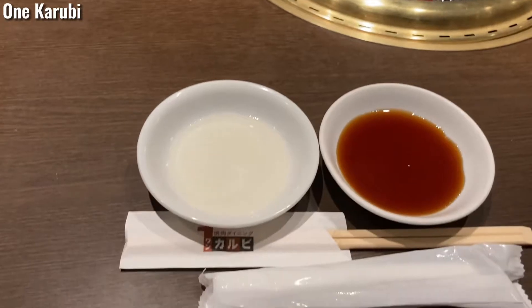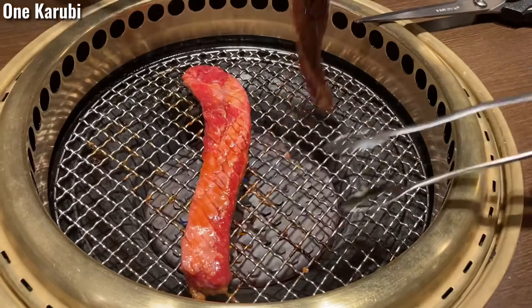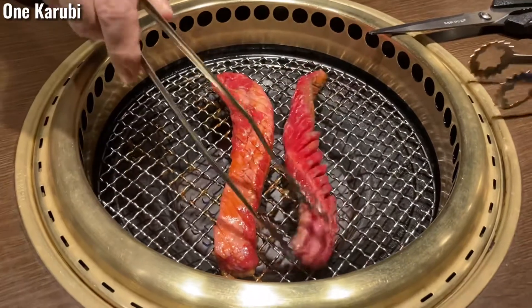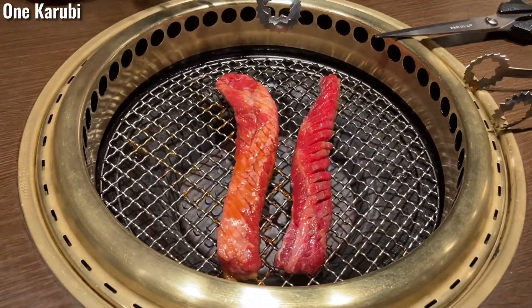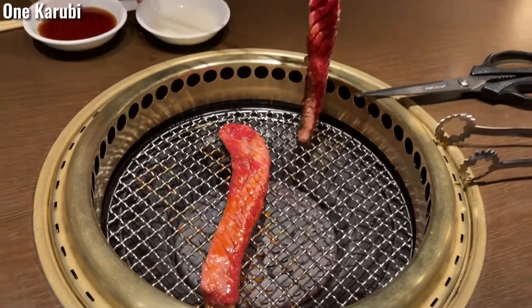These are the sauces. Only the tongue matches the left sauce. These are the short ribs — the special menu called One Karubi, the same name as the restaurant.